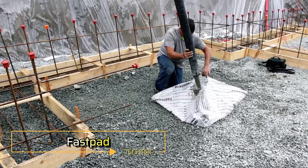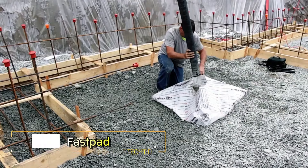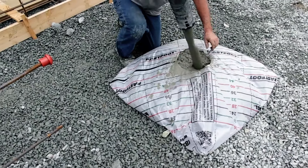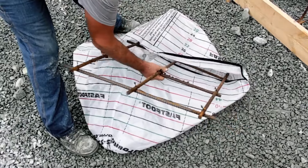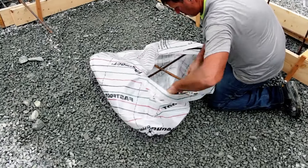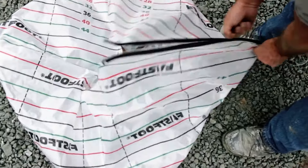FastPad offers a fast and economical solution for forming concrete pads. The system involves concealing rebar within a specially designed bag, filling it with concrete, and having it ready for installation in seconds.